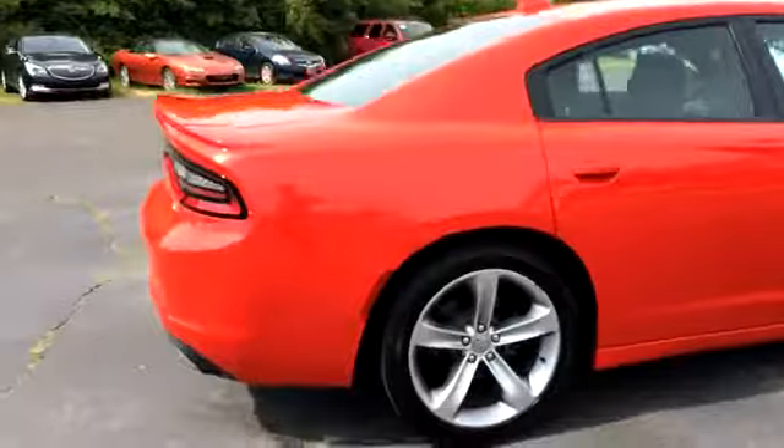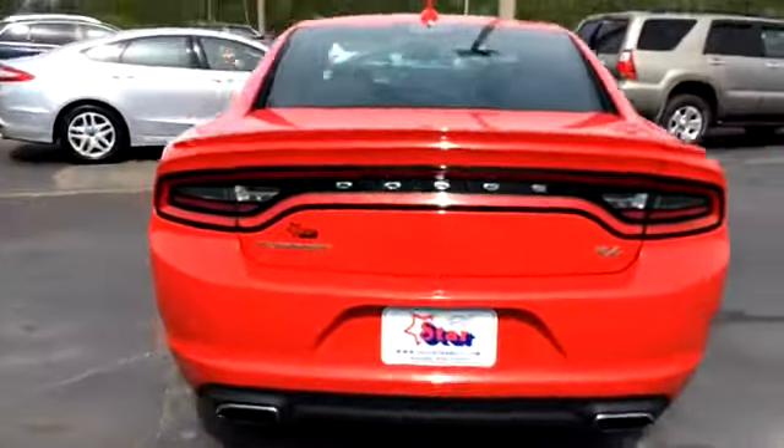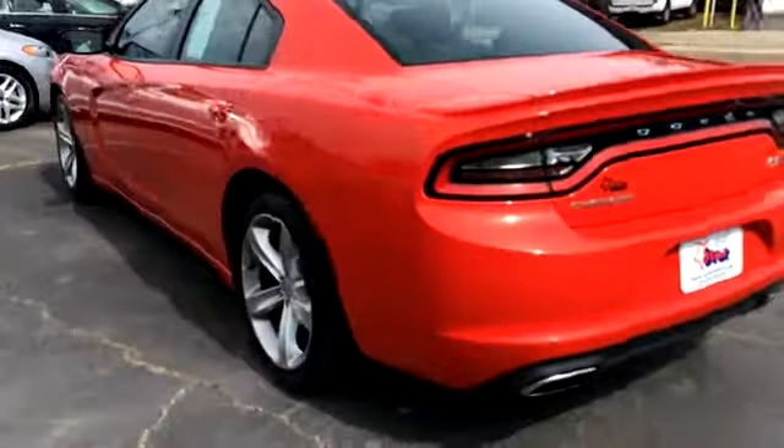Rims and tires are good with good tire tread. It's 20 inch rims. Seems to be in pretty good shape.